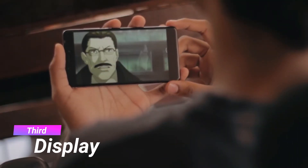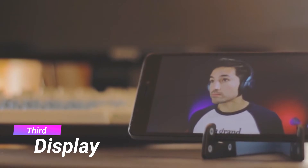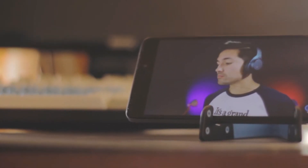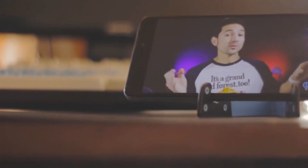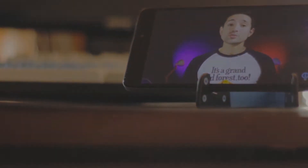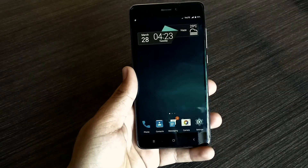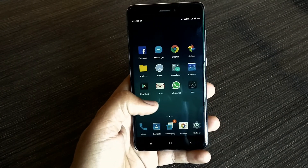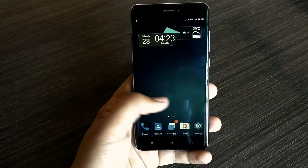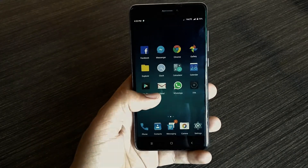Number 3: Display. Redmi Note 4 comes with a 5.5-inch full HD IPS display. This is the best display that I have ever seen at this price point. Colors are vibrant and viewing angles are great. On top of the display, there is a 2.5D curved glass which is melted to its edges, giving you a perfect fit in your hand.